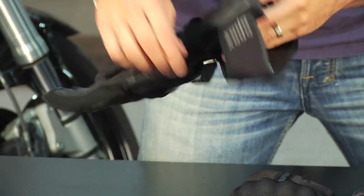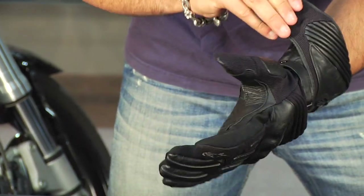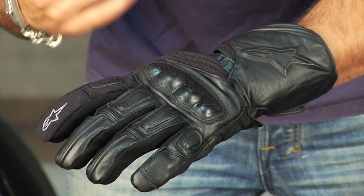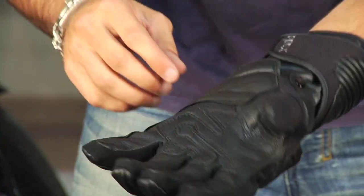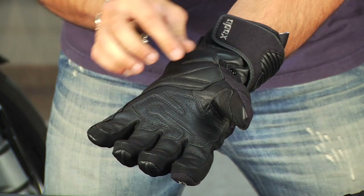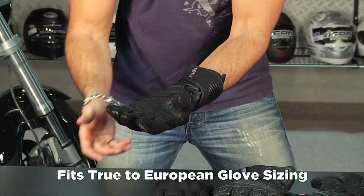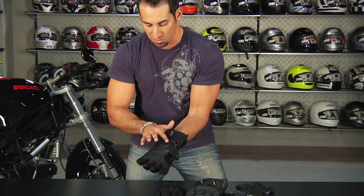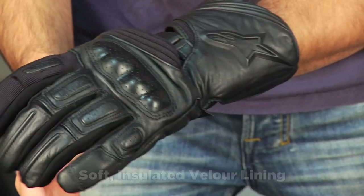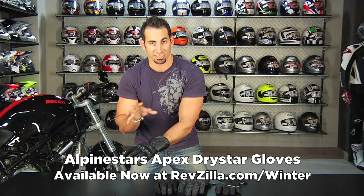Last but not least in group one is the Alpinestars Apex Drystar — in my opinion, my pick for the most value in this range, and also the most versatile. It's a full gauntlet glove with Alpinestars Drystar membrane, waterproof breathability, and a mix of leather and textile. You have a snot patch on the inside of the finger, soft inserts, a double adjustment — single at the wrist, single at the cuff — using Alpinestars Micro Velcro so it won't bite your liners. I'm wearing a size extra large; think of it as a Euro sizing glove. There's additional support and reinforcement in the palm. At $89, this provides the most bang for the buck at this first level.